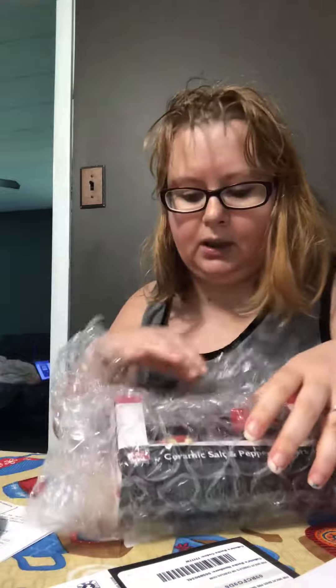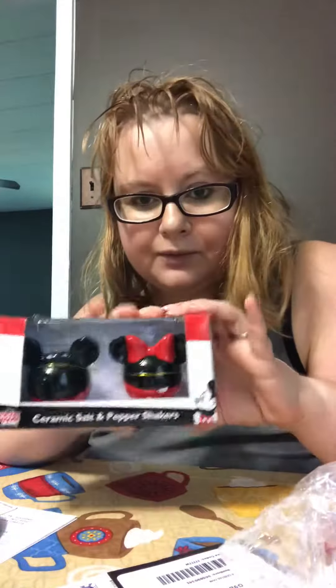So if you heard some of my ideas for my house, you'll know that I'm doing a Minnie Mouse kitchen — mainly black and red. I'm just going to accent with Minnie Mouse, but my salt and pepper shakers came today.